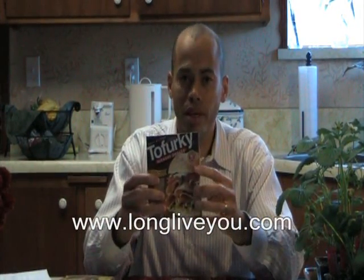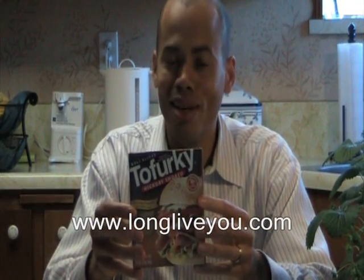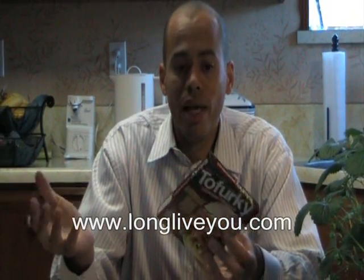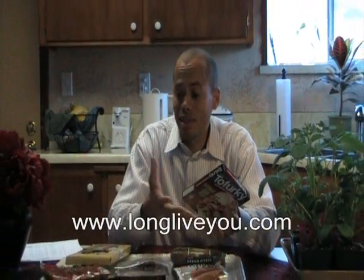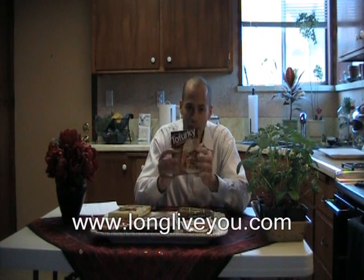Here's something my kids enjoy a lot: Tofurky. I know people make fun of that name, but Tofurky basically tastes like turkey — it's tofu and it's very flavorful. The kids don't know any different. They like it just like anything else, and the key is it's a much healthier choice.